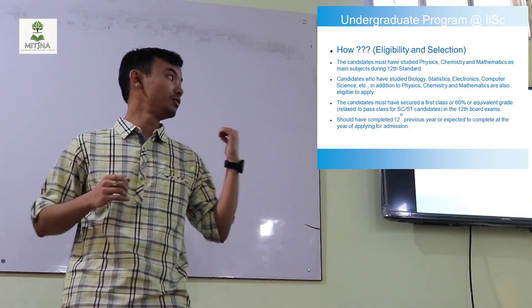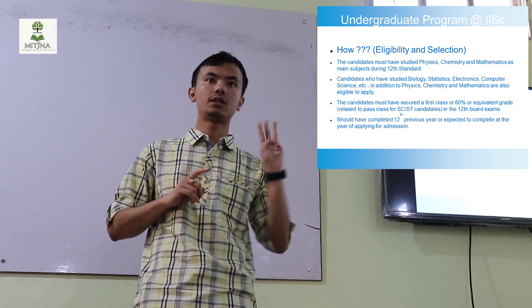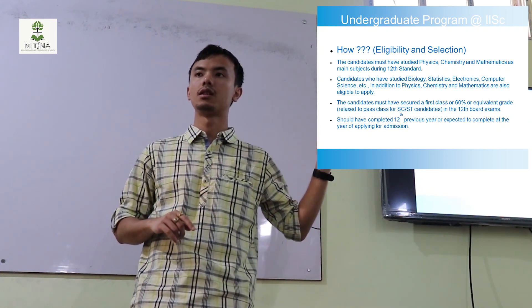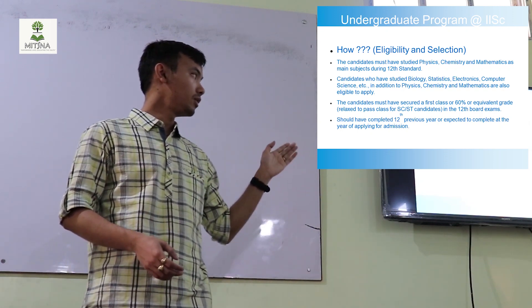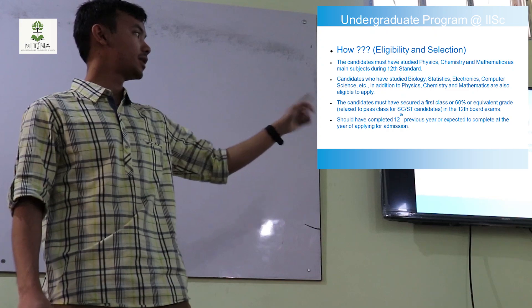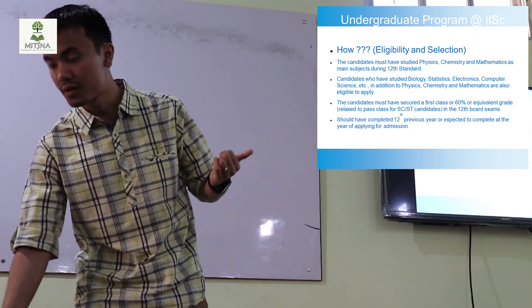How does a student get into the Indian Institute of Science? The student must have compulsorily studied physics, chemistry, and mathematics — this is the eligibility criteria. Students who studied arts or commerce are not eligible to apply. However, students who also studied biology, statistics, and so on can apply as long as they have physics, chemistry, and mathematics at the 11th-12th level. For SC and ST candidates, there is a relaxation on the 60% requirement.